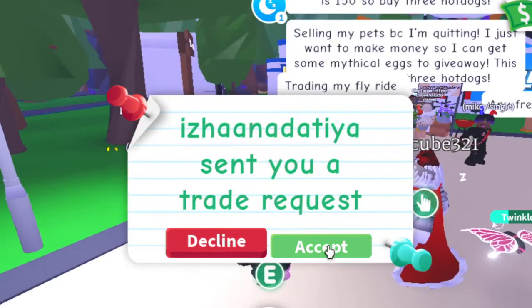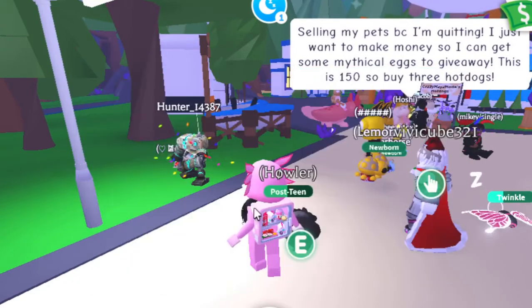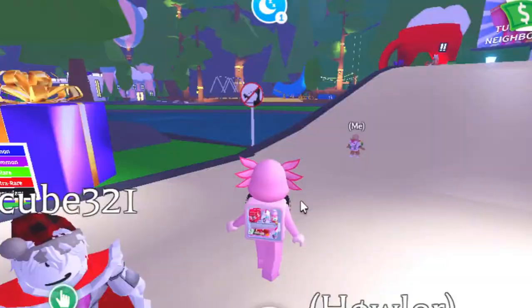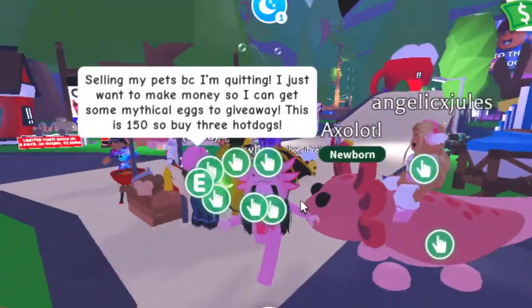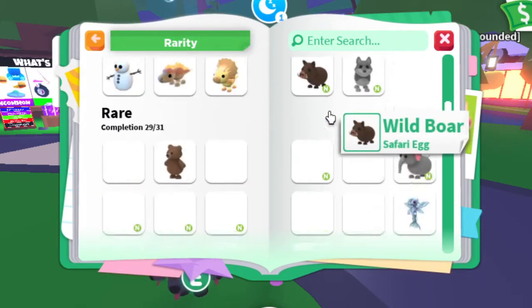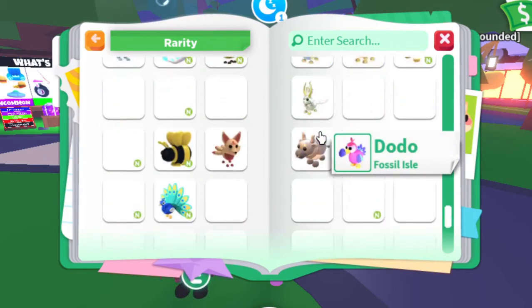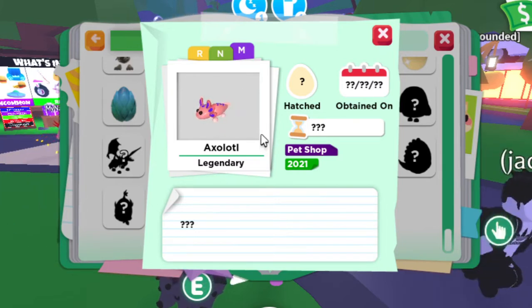This girl has an axolotl — and look, someone's traded my horse. It's so cute! I can show you how they look in neon and mega neon. Neon is a nice yellow with yellow spots like dots, and mega neon changes colors — it's so pretty.